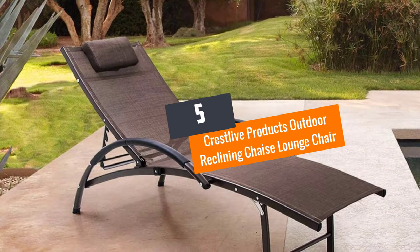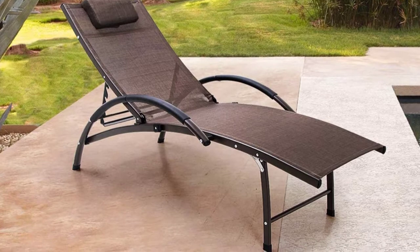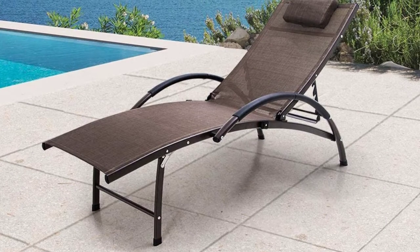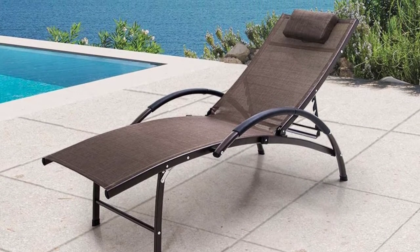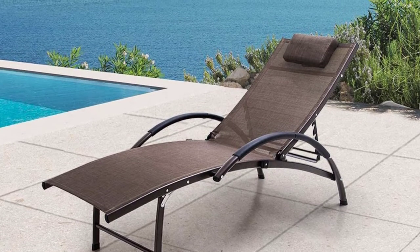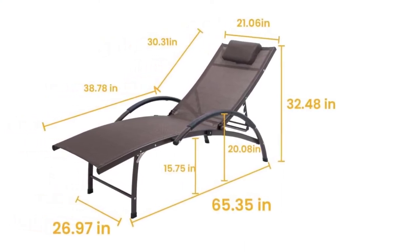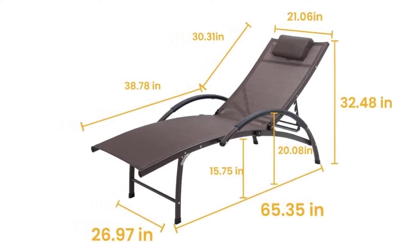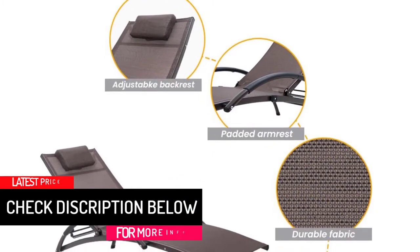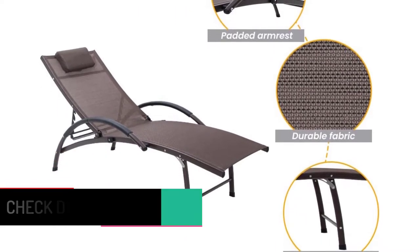At number 5: Crestlife Products Outdoor Reclining Chaise Lounge Chair. This product is designed to be adjustable and portable so using it would be easy. You can get it in a brown finish and it's suitable for all weather types. You can keep it near the poolside, lawn, patio, or deck. The material is aluminum, it has a weight capacity of 270 pounds, and the adjustable back has 5 positions. It has a durable design and is easy to assemble and care for.